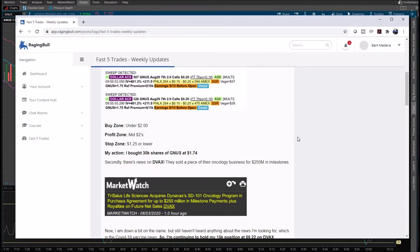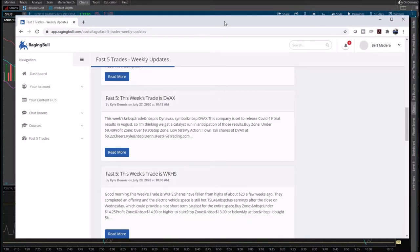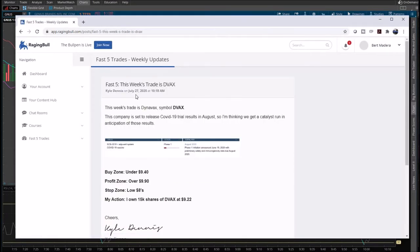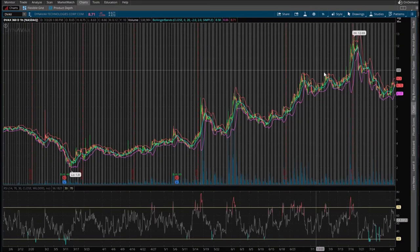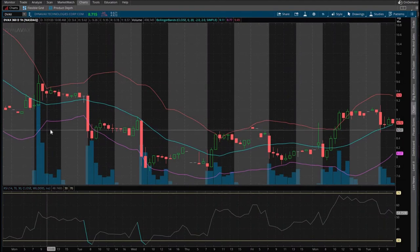I'll give you an update later in the week to see what happens — whether you would have been stopped out first, hit the stop zone, or profited first. What I want to do now is look at his past plays, past alerts, which you do have access to. Let's take a look at DVAX.